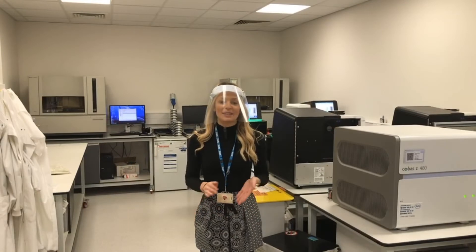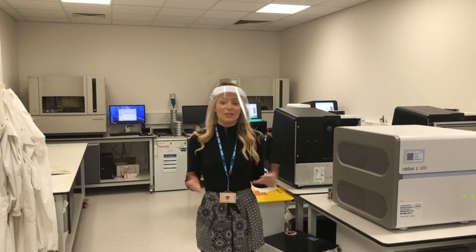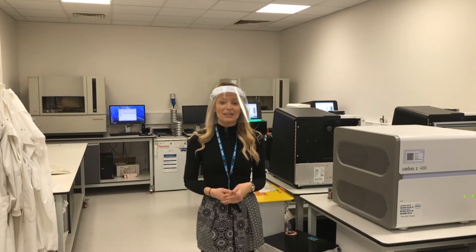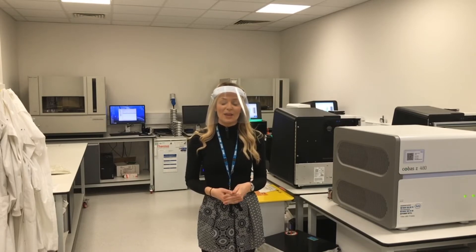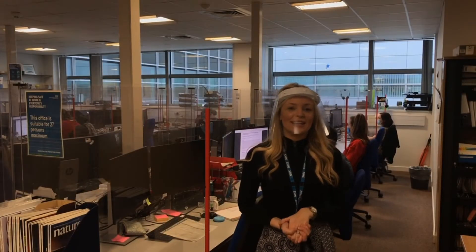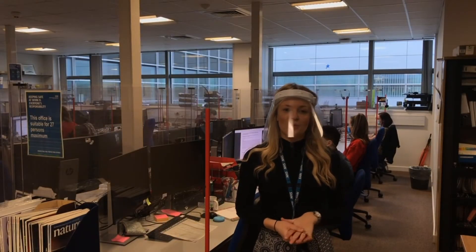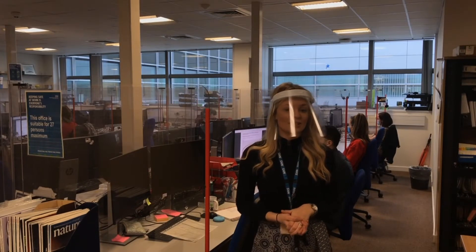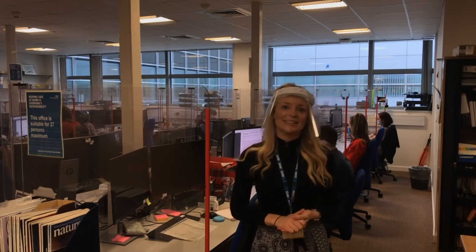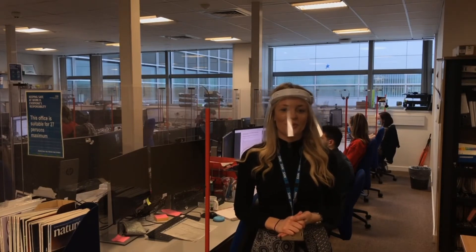After some further processing, samples can then come to the sequencing room where we can analyse the specific sequencing of DNA in further detail. After the sequencing is complete, the data is processed by our bioinformatics team. The data is then sent across to our scientists who sit in offices like this — let's go and find out what they're up to.